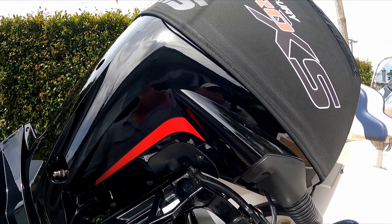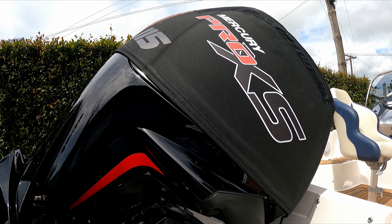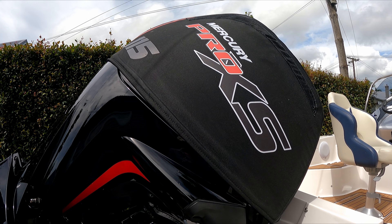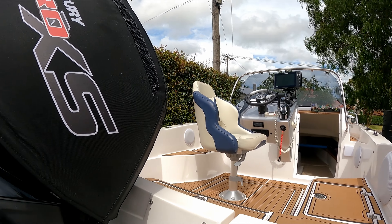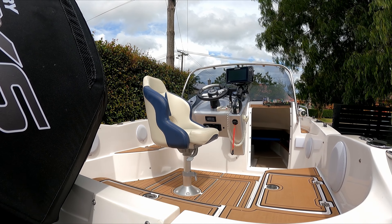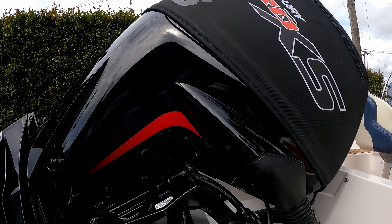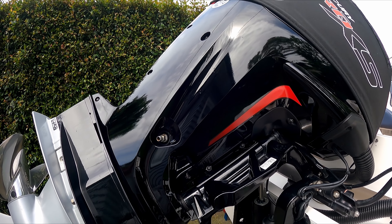I've got the Mercury Pro XS 115 horsepower CT, with variable trim — or active trim — up there in the dash. There is a trim button that will connect to the motor and it will automatically sense where it is and actually trim itself.